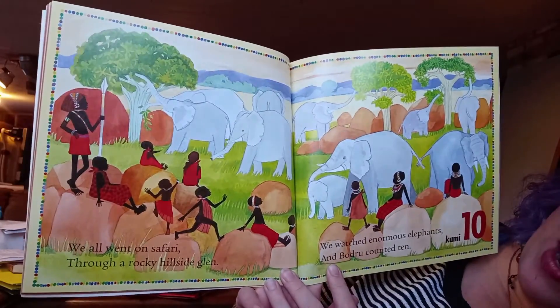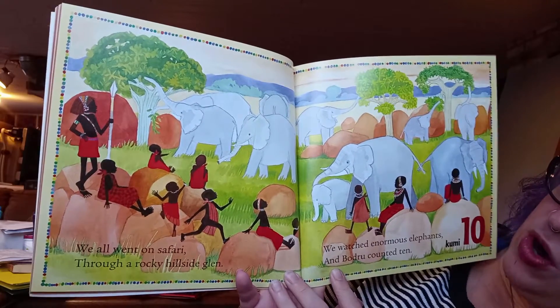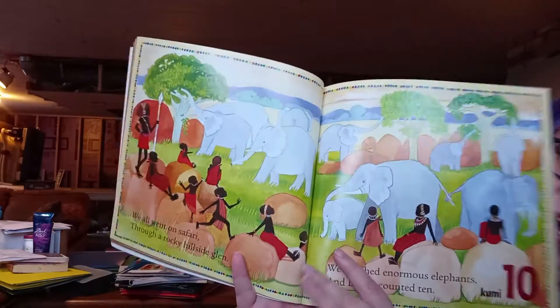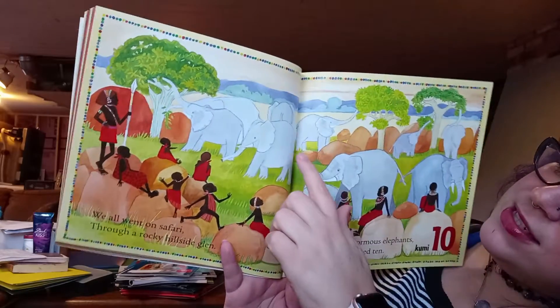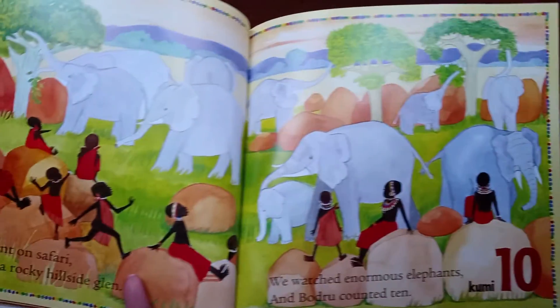'We all went on safari through a rocky hillside glen. We watched enormous elephants and Boudreaux counted ten.' Do you see all those elephants — one, two, three, four, five, six, seven, eight, nine, ten. Ten elephants.